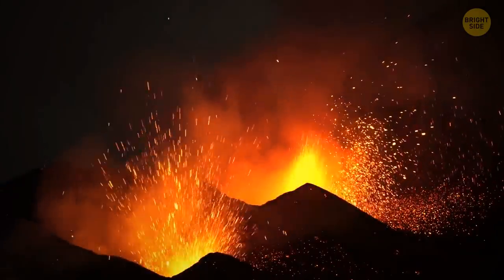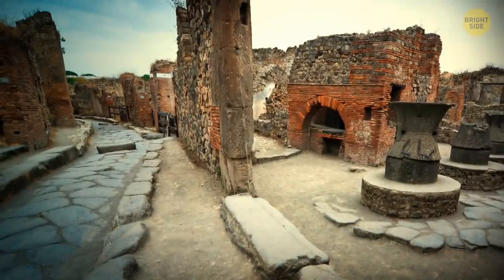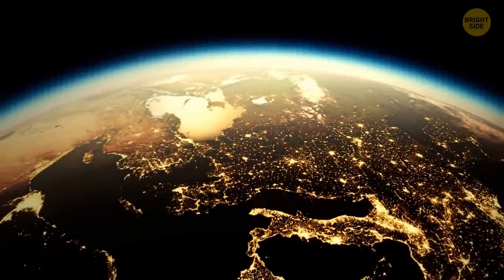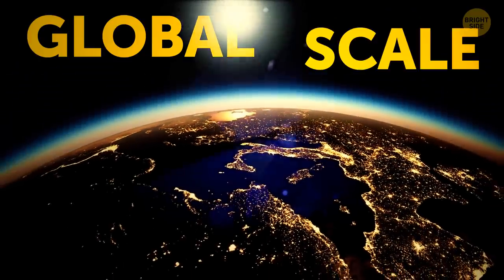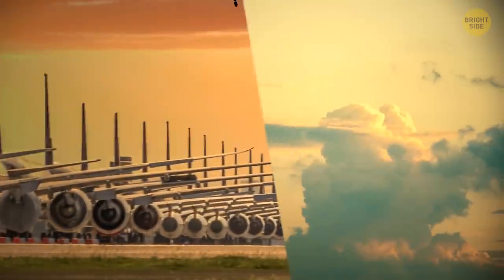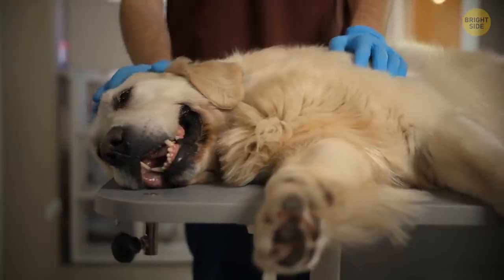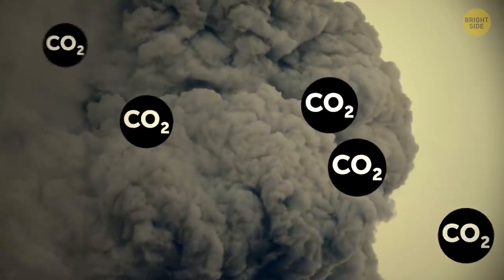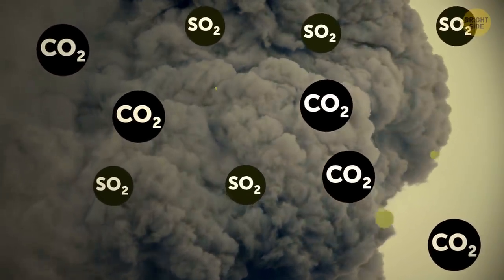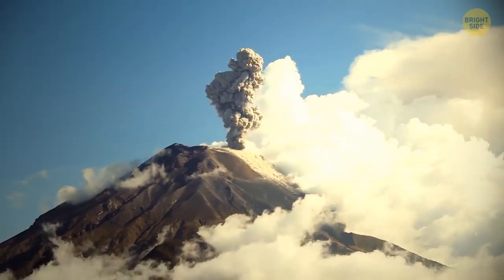A volcanic eruption never comes without consequences for us, and not just for people living nearby. The impacts are usually felt on a global scale. You can't fly for a while because of the blanket of ash released in the air, and it might be a bit tricky to breathe. Carbon dioxide, sulfur dioxide, and plenty of other toxic gases — names that immediately take you back to high school chemistry class.